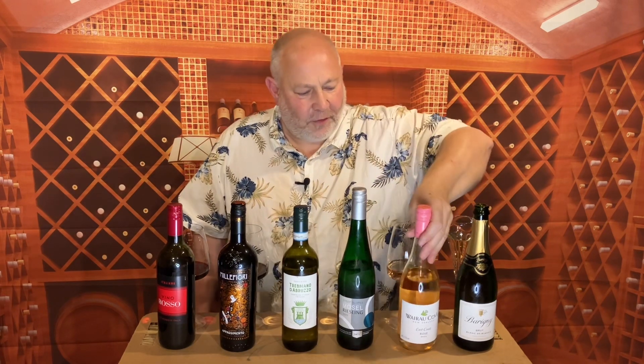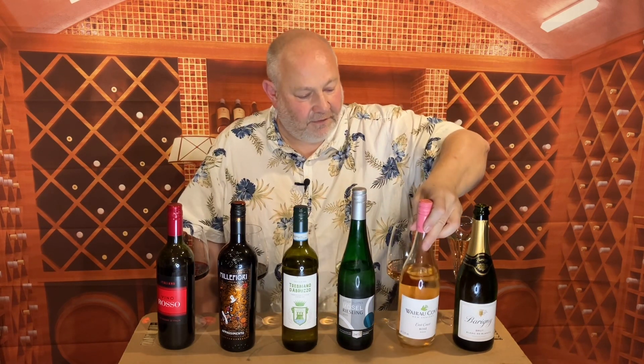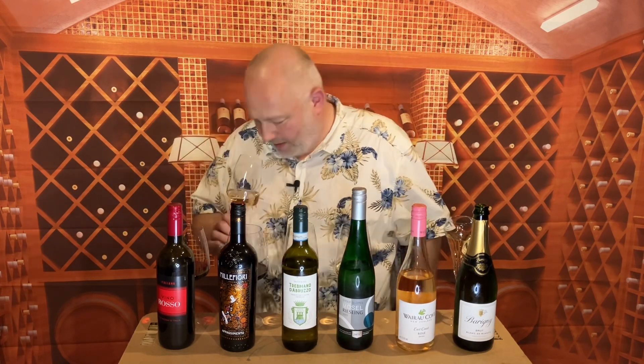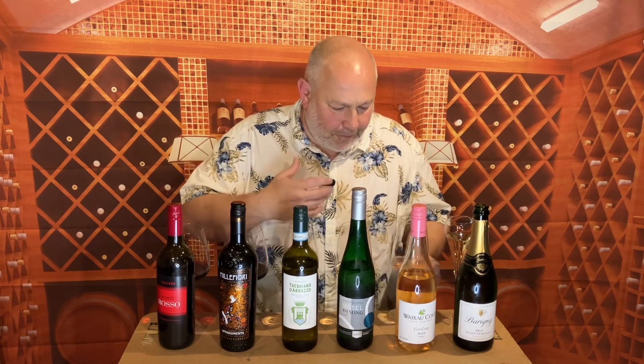For rosé, a bit of a big brand — this is Wairu Cove East Coast Rosé. It doesn't say it's New Zealand or where on the east coast it is, and it doesn't list the grape varieties, but it's £8.25 and it looks really beautiful and pretty. It's got a lovely peach and apricot nose, and that becomes raspberry in the mouth. It's fresh, light, beautiful and pretty, and at £8.25 it looks great and tastes great. That is your perfect party rosé for wintertime.